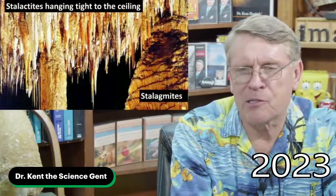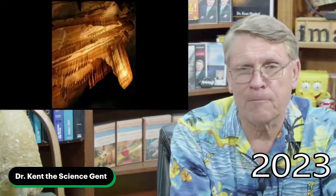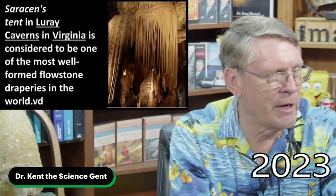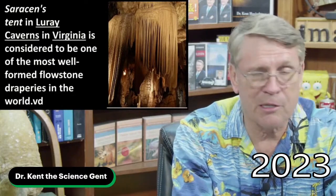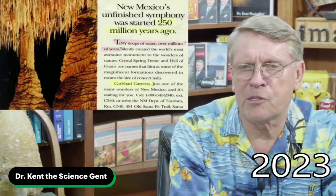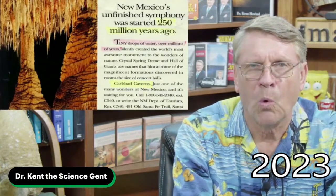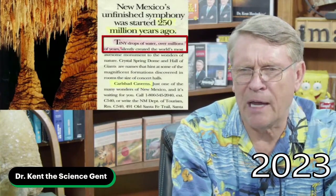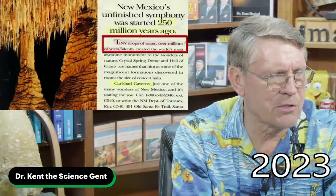Stalactites hang from the ceiling; stalagmites build up from the floor, usually much slower and much fatter. Here's a beautiful formation from Sergeant's Tent in Luray Caverns, Virginia — one of the most well-formed flow-stone draperies in the world. New Mexico's unfinished symphony was supposedly started 250 million years ago, with tiny drops of water silently creating what's called the world's most awesome monument to the wonders of nature.